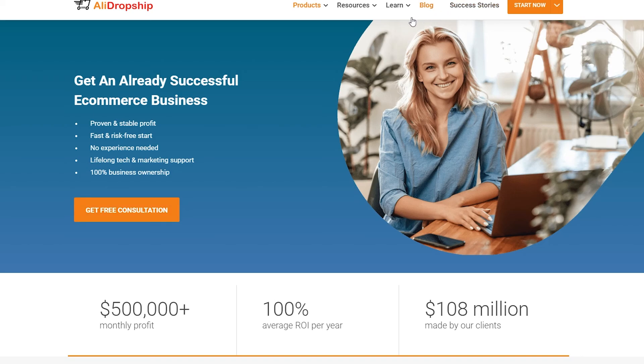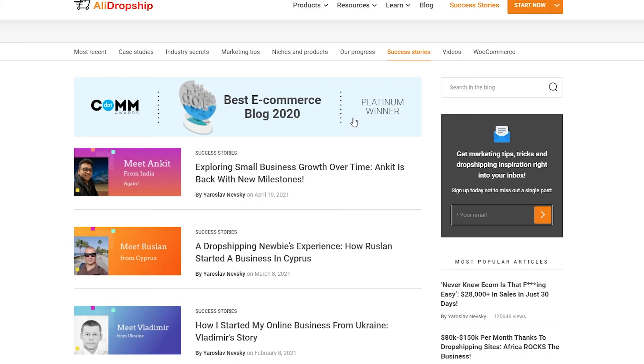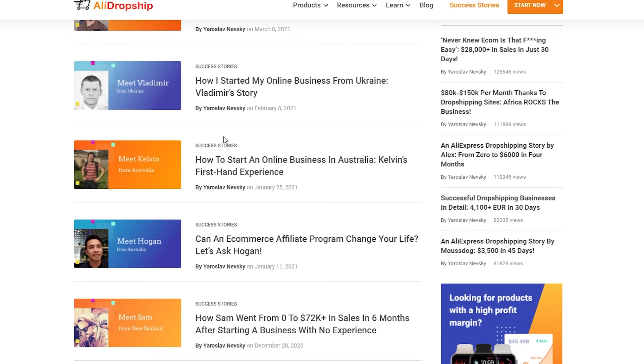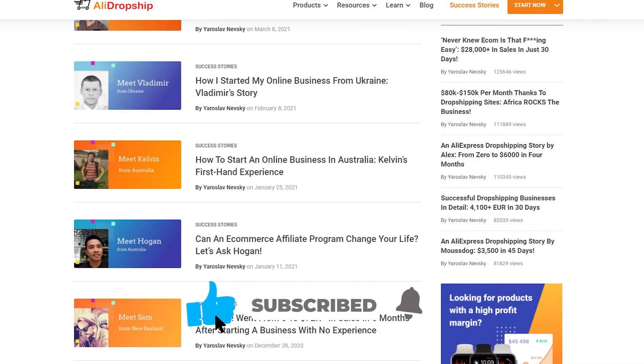Let's take a look at some of their success stories. There are people from India, Cyprus, and around the world who are actually making a lot of money through drop shipping. This is a great opportunity in 2021 — there's a lot of potential in this market if you put in the time and effort. If this video helped you out, make sure to smash that like button, subscribe, and until next time, goodbye!